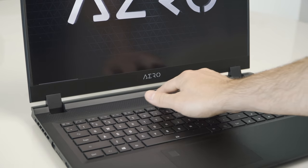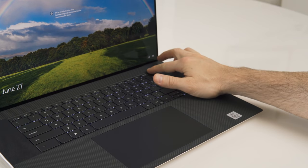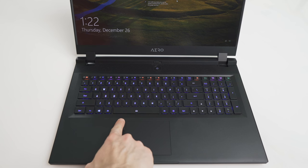All these webcams on these laptops are bad. But the absolute worst is the Aero 17, whose placement makes it almost unusable. It does have a privacy filter, but who cares? All laptops have biometric login. I found the XPS to be the best as it supports both Windows Hello facial recognition and fingerprint login. The Aero 17's was the worst, as its fingerprint reader really didn't work well for me.